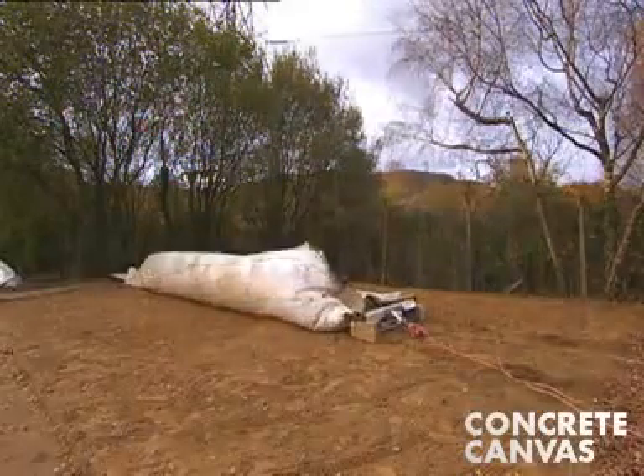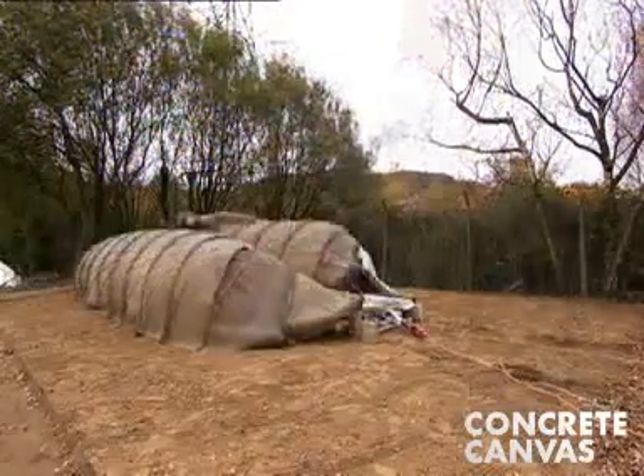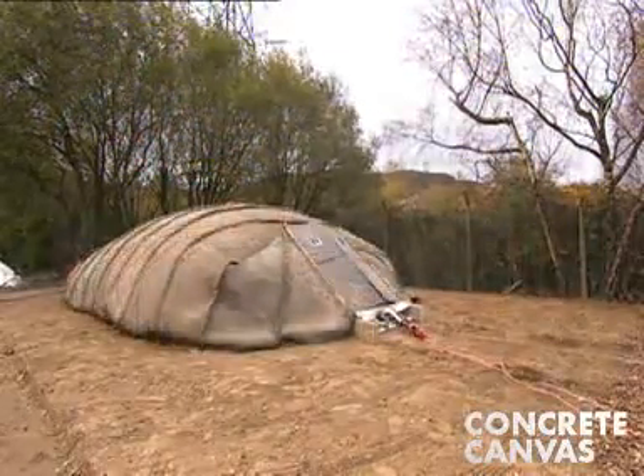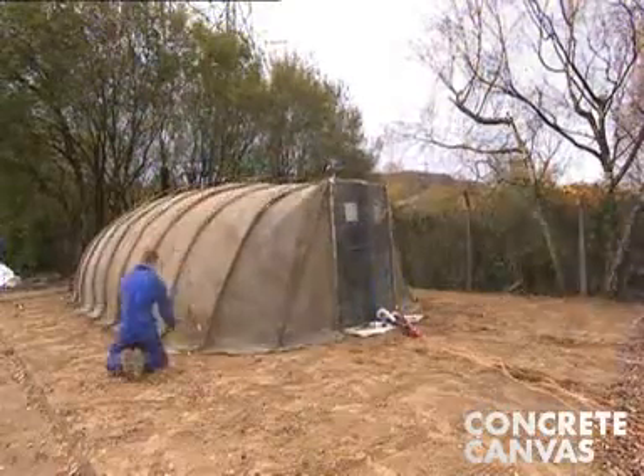Step two is inflation. The shelter is inflated using an electric fan. Once inflated, it is pegged down around the base and is now ready for step three.